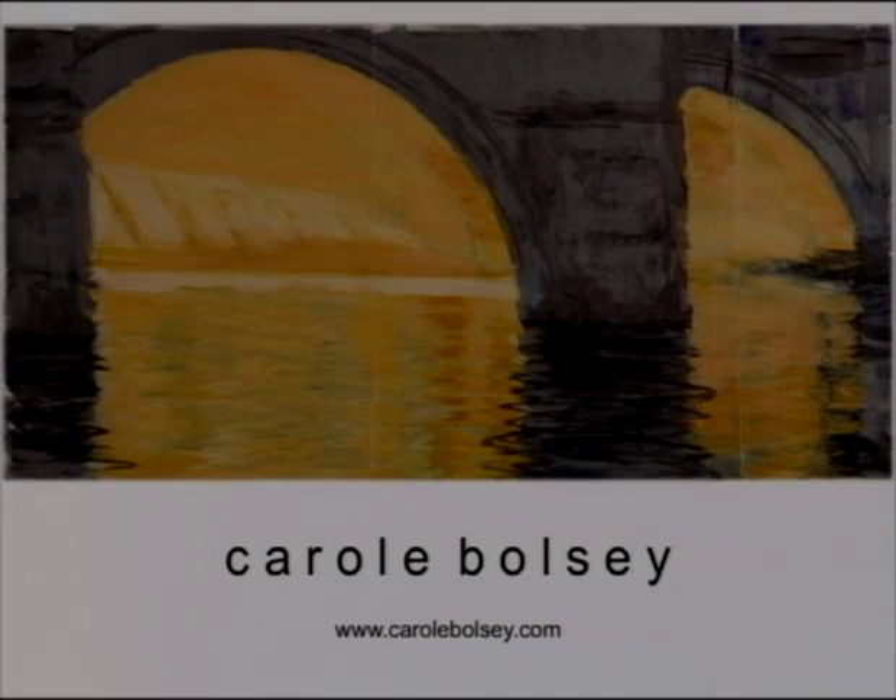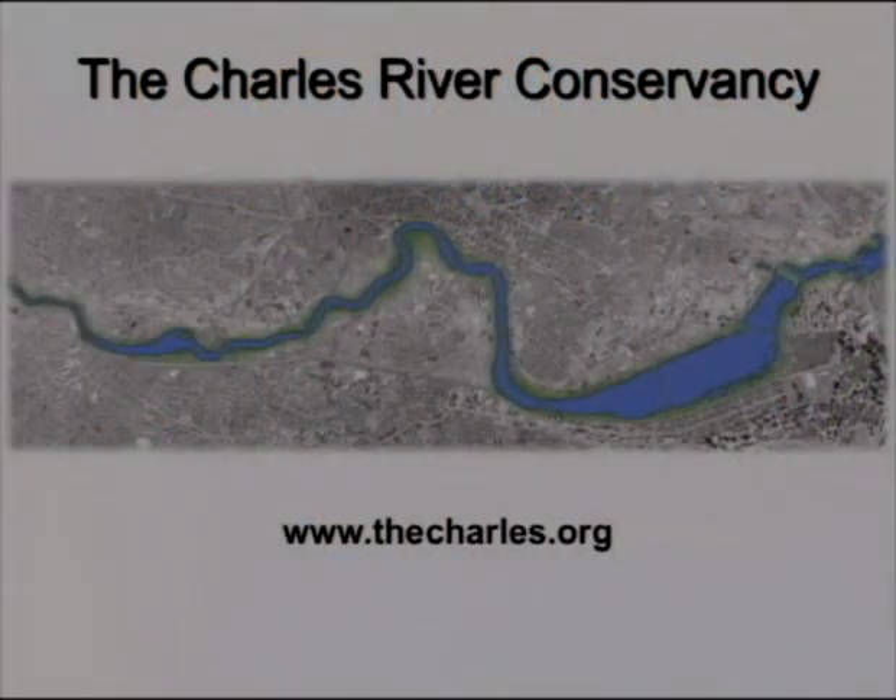We're coming to the end of our show. I want to thank you, Carol, for your wonderful paintings and for coming here today. You have opened my eyes to a new Charles, and I hope many other people will enjoy your art as well. We will have the art available on our website, so please join us there and join us again another time on the show. Thank you very much, Carol. Thank you, Renata.